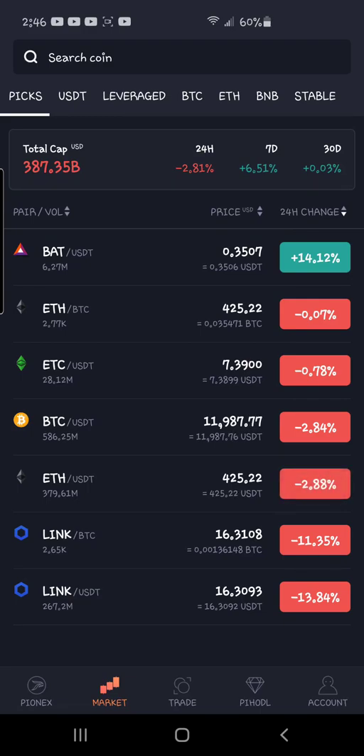Welcome back to another update video. Right now, as you can see, the markets are red — unless you had all your money invested in Basic Attention Token, which I am holding a little bit of.